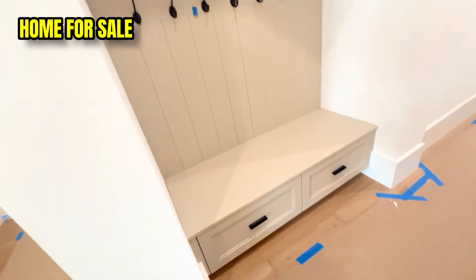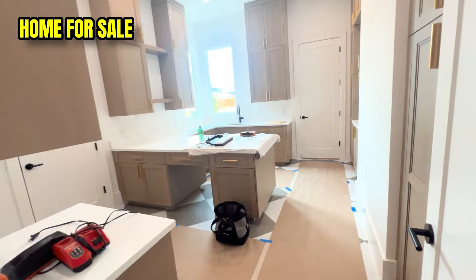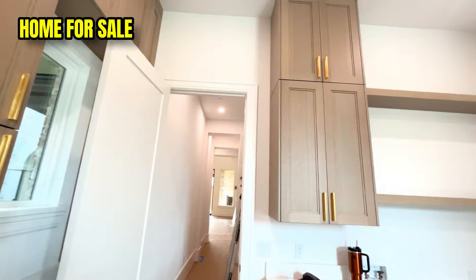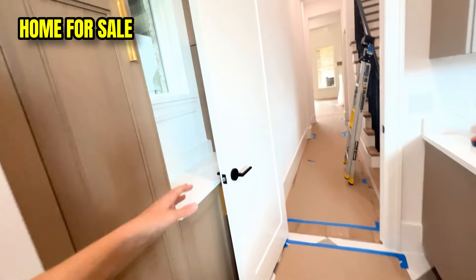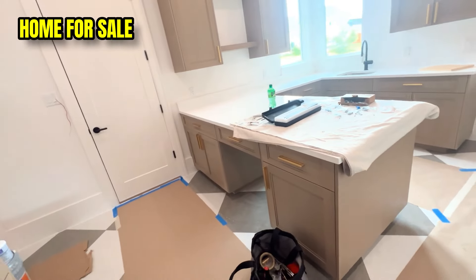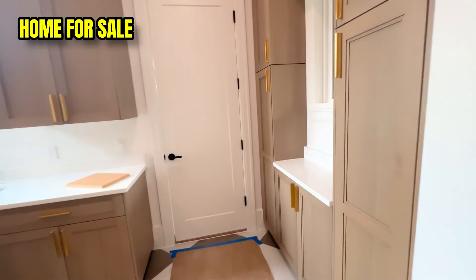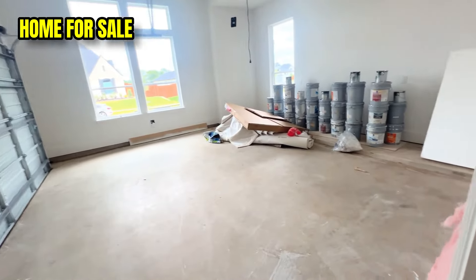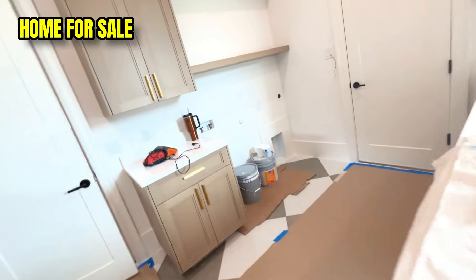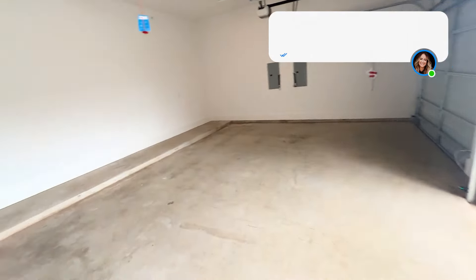The mudroom accesses two of the four garages, and the laundry room is incredible — so much space for folding, and it could even serve as a gift wrapping or craft station. There are windows in the garage for natural light, and the other two garages are right there as well.